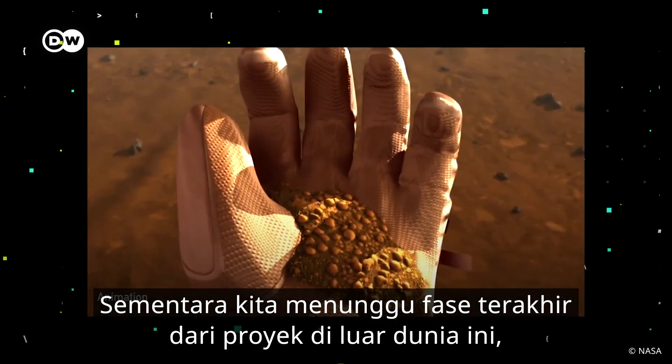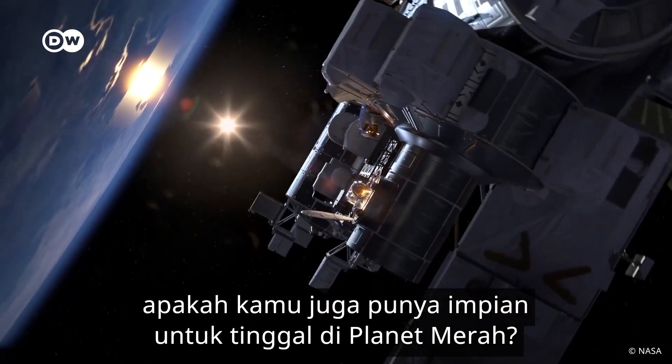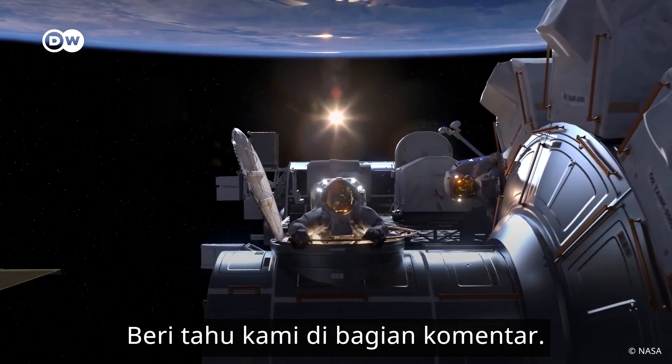While we wait for the final phase of this out-of-this-world project, do you dream to live on the red planet? Let us know in the comments section.